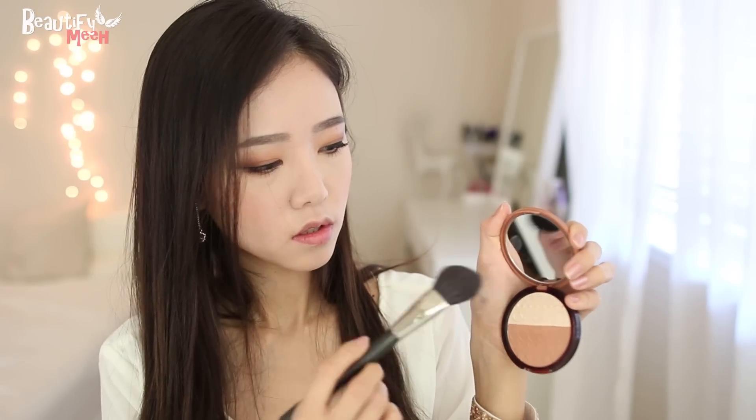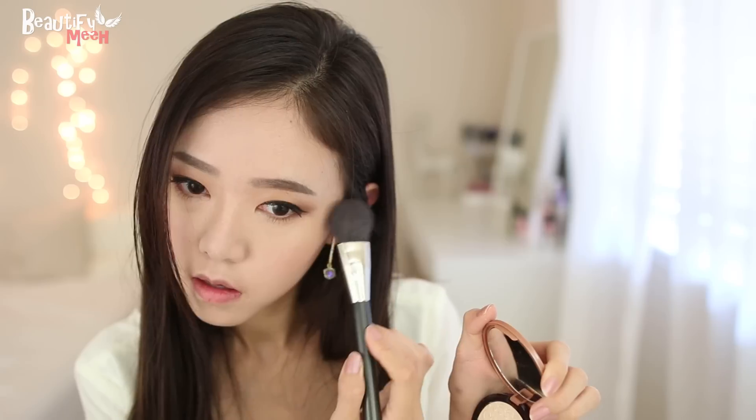Now I'm going to take this highlight color from the same palette and apply it to the high points of my face, along here and on my nose bridge. Now I'm going to take this brown shade again and contour my nose. I like to draw in the line first using a shadow brush, and then blend it in lightly with a sponge, just dabbing it so I don't mess up the foundation.